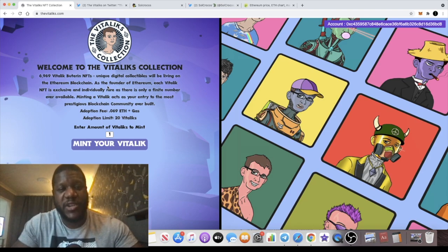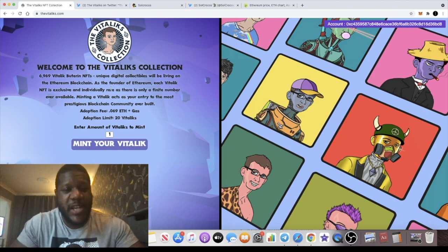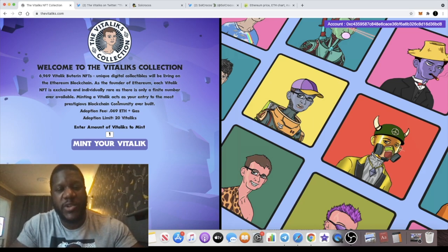The first project I want to talk about is called The Vitalik, based on Ethereum founder Vitalik Buterin. There are 6,969 of these rare NFTs — unique digital collectibles living on the Ethereum blockchain. As the founder of Ethereum, each Vitalik NFT is exclusively and individually rare, with only a finite number ever available. Minting a Vitalik acts as your entry to the most prestigious blockchain community ever built. The adoption fee — the minting price — is 0.069 Ethereum plus gas.